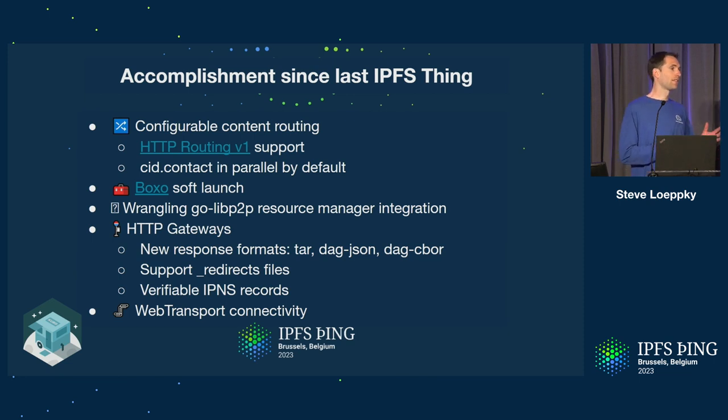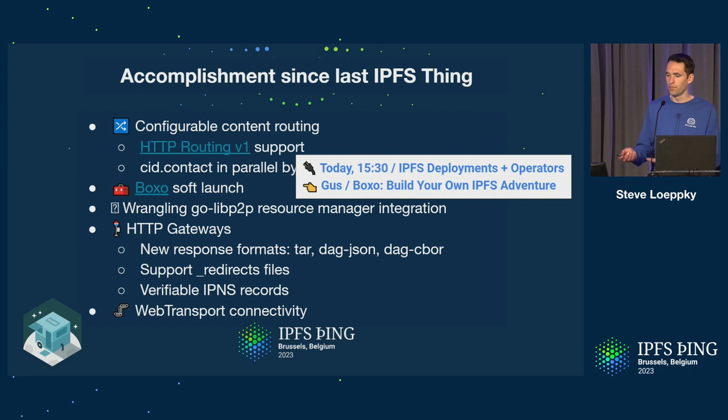In terms of accomplishments since we last gathered in Iceland: one was around configurable content routing. The HTRoutingV1 API is implemented and supported, enabling network indexers including CID.contact to implement that. CID.contact is now queried in parallel by default in Kubo. We also did a soft launch of Boxo, where we extracted out and consolidated reusable Kubo functionality into a library to enable spawning of other Go-based implementations like the Bifrost Gateway. Boxo is used in Kubo, Bifrost Gateway, IPFS Cluster, and even Lotus. Gus is giving a talk about building your own adventure with Boxo.